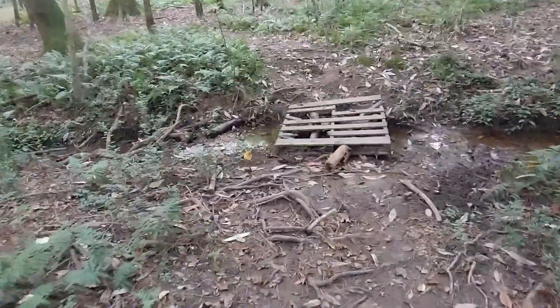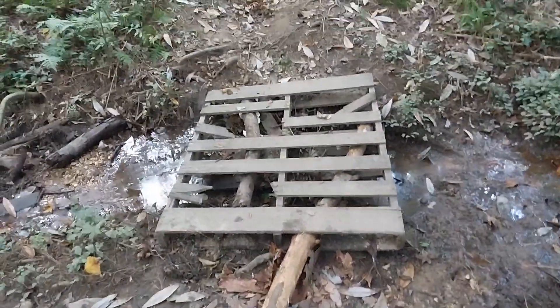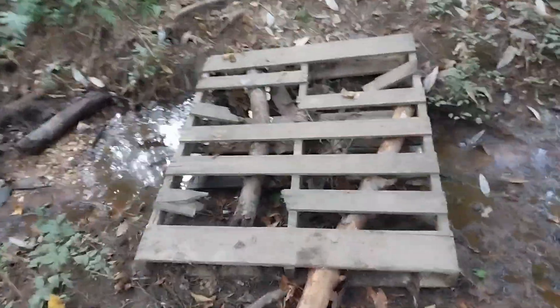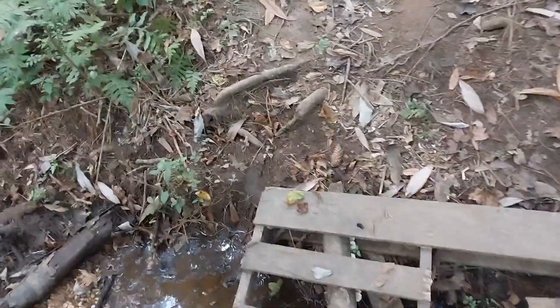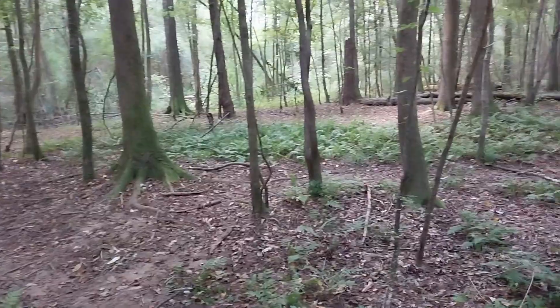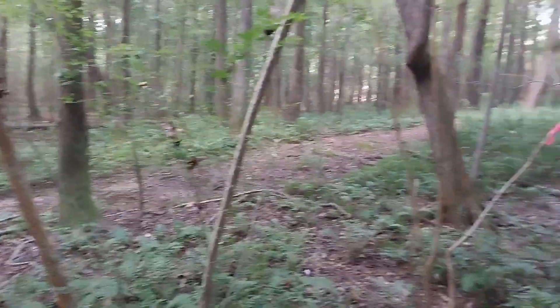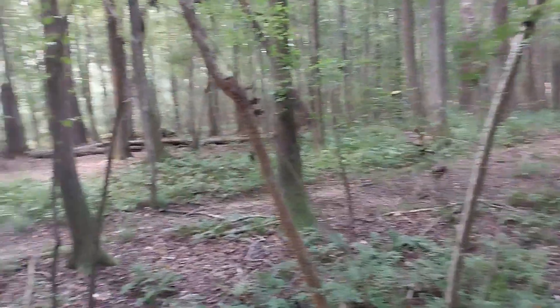Further on down the trail, this is more the Sokol Park I remember from when I was a kid — instead of a nice well-built bridge, you had something more like this old one. Just be careful on stuff like that and you'll be fine. We are in a very nice part of the woods here too.